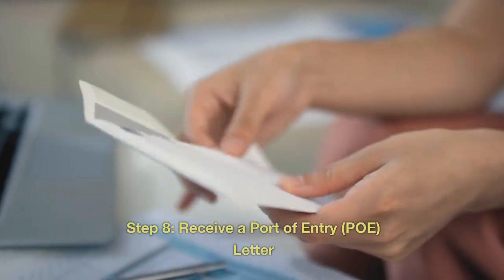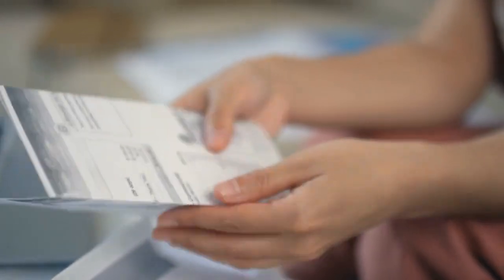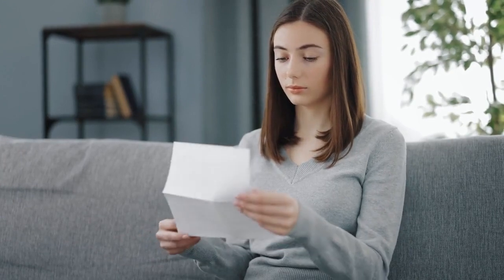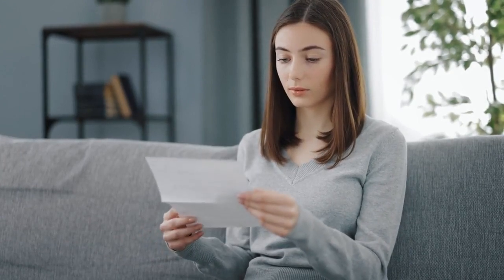Step 8: Receive a port of entry (POE) letter. If your work visa application is approved, you'll receive a port of entry POE letter. This letter will outline the conditions of your work permit and provide instructions on entering Canada.